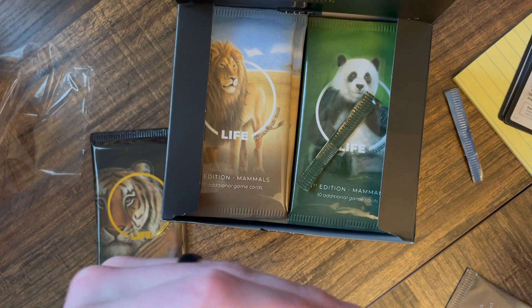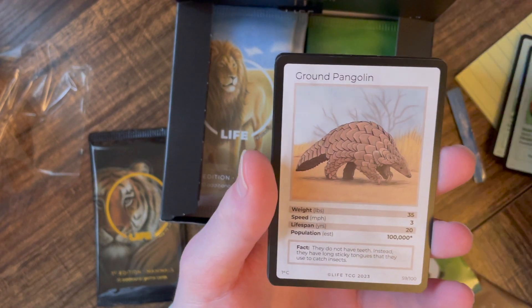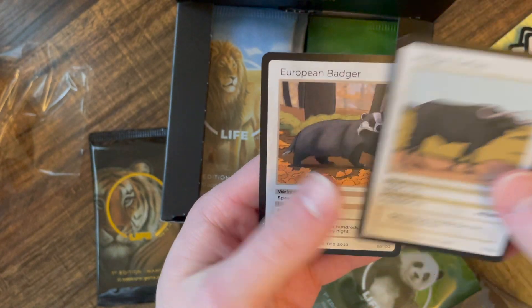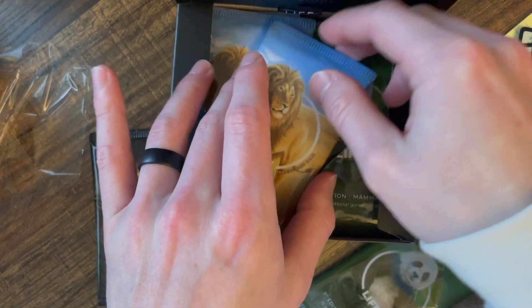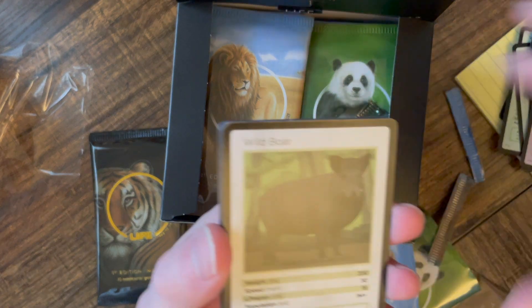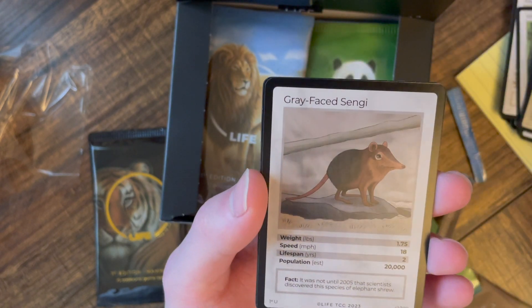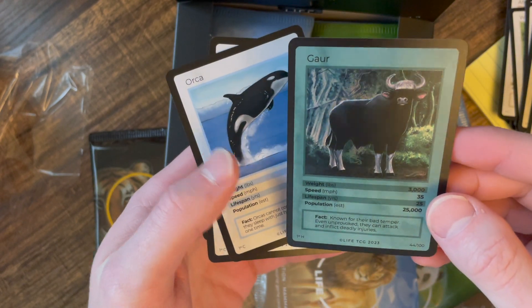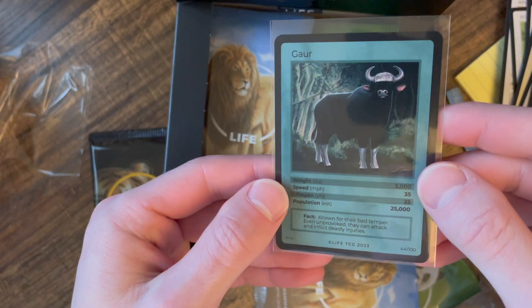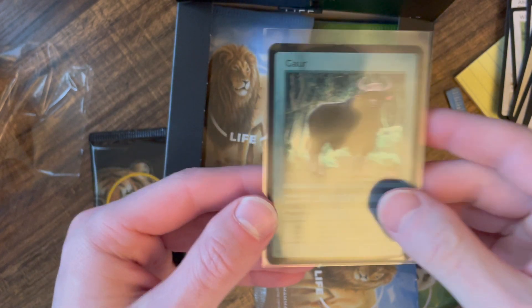I thought it was one holographic per pack, but we'll keep rolling. Dugong, wild water buffalo, red panda, platypus, pine marten, hairy-nosed wombat — these are all mammals. This pack honestly feels a little heavier, so this might have a holographic in it. Wild boar... and there's the first holo — a Gaur holographic card. So that's pretty cool. The Gaur holographic is 25,000, so that's definitely one of the more common ones.